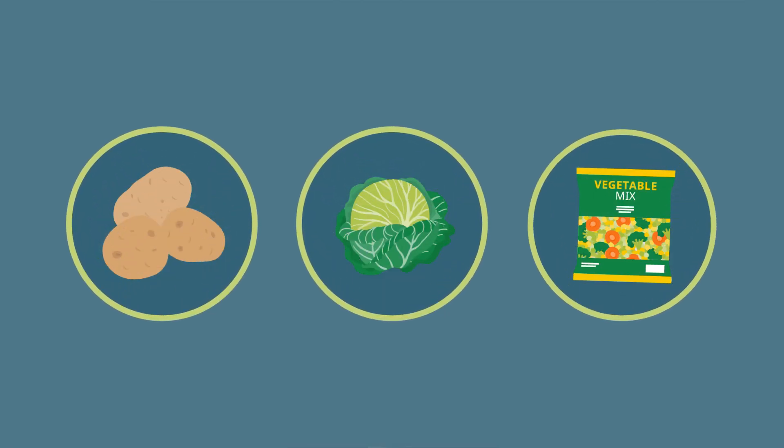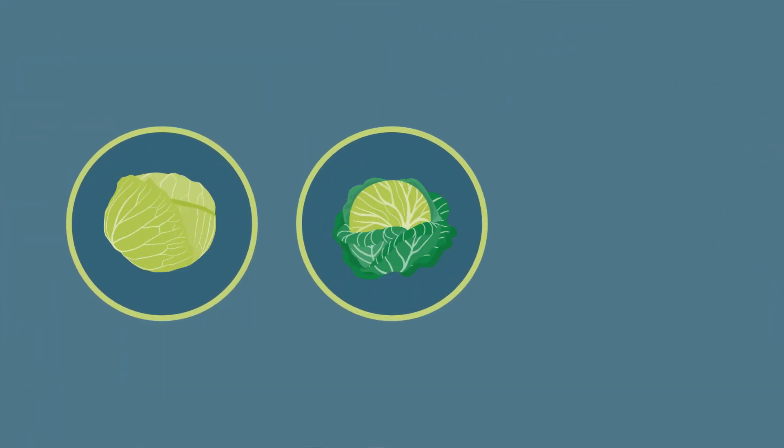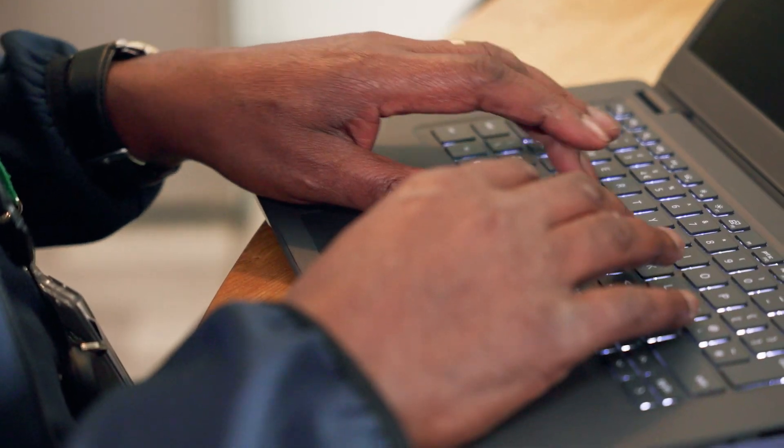Vegetables can be split into potatoes, fresh vegetables, frozen vegetables and others. And then fresh vegetables can be divided even further into lettuce, cabbage and broccoli. At each level we use various data sources such as surveys to understand how much is being spent on each item, which gives them the weight in our basket.